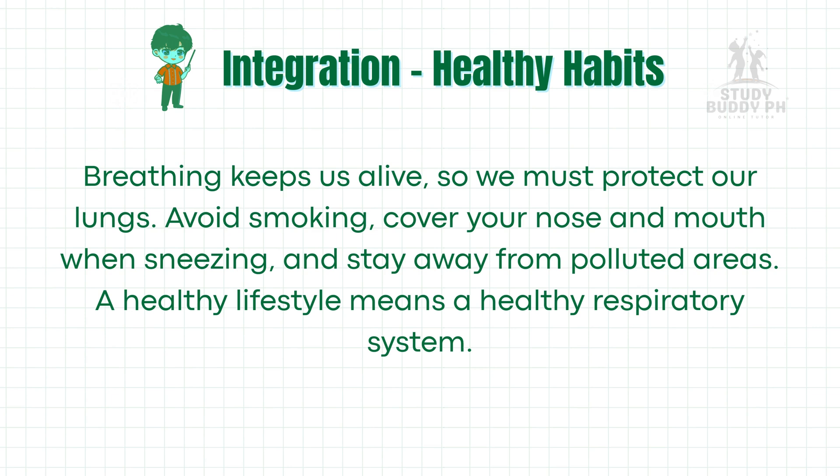Breathing keeps us alive, so we must protect our lungs. Avoid smoking, cover your nose and mouth when sneezing, and stay away from polluted areas. A healthy lifestyle means a healthy respiratory system.